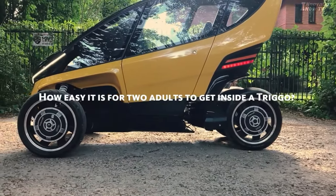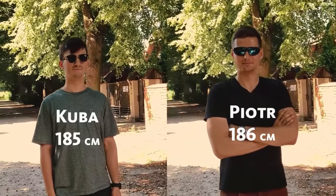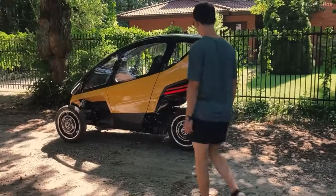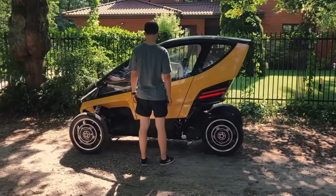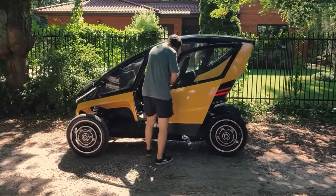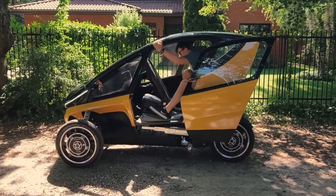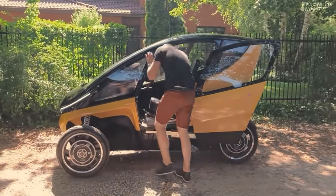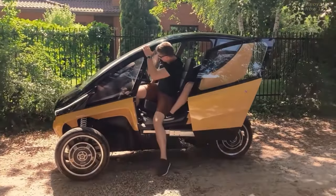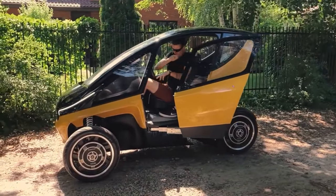Do you see how small it is? You won't believe what I'm about to show you. This tiny Trigo can fit two 6-foot-1-inch tall guys. These two grown men will show how they can fit into this tiny Trigo. After folding the front seat, the passenger enters the back seat, followed by the driver. I'm still amazed at how these two big guys fit into that tiny space. It's simply incredible.